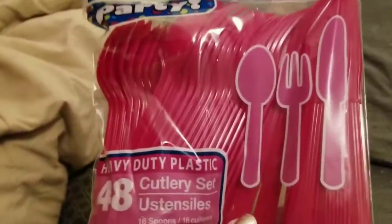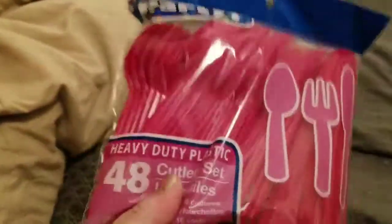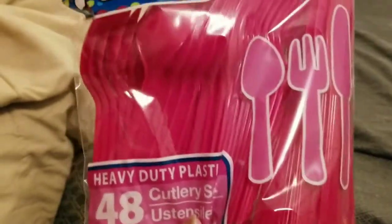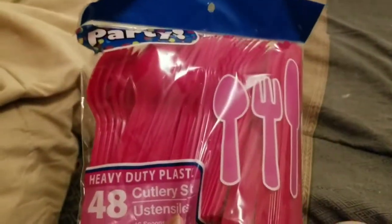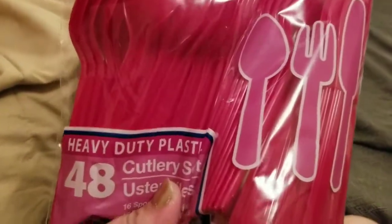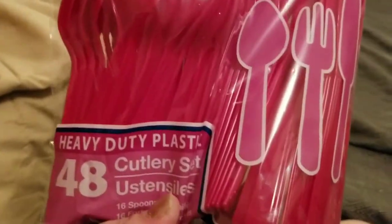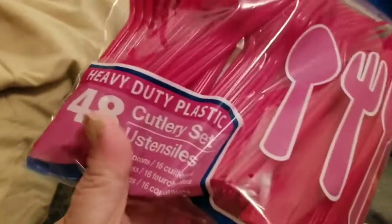I also got some silverware because Sarah is sick of washing dishes. She said, give me some silverware. These look pink but they're actually maroon — our school colors here are gold and maroon. So they have the gold and the maroon out right now, and the bigger packet is 48.